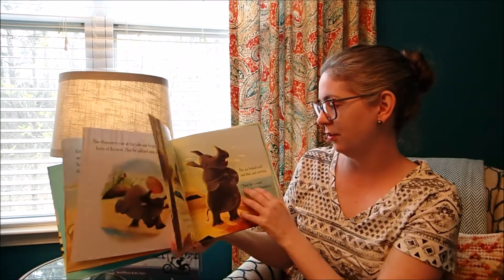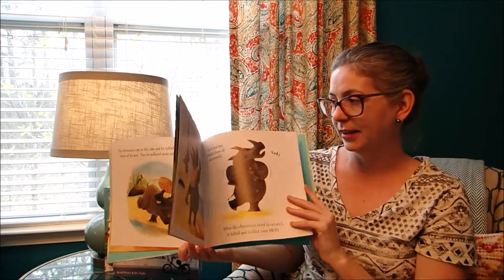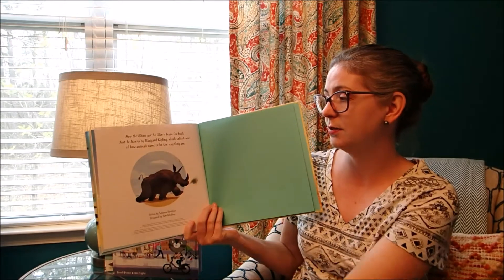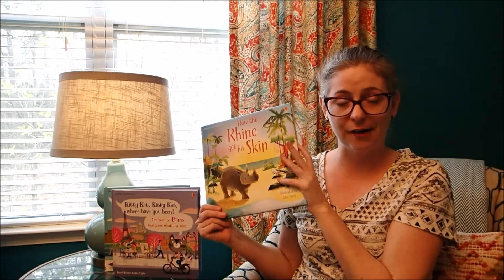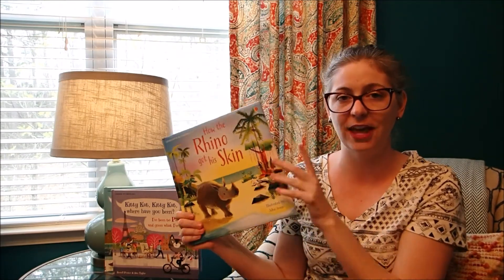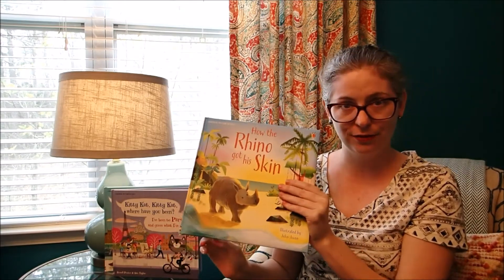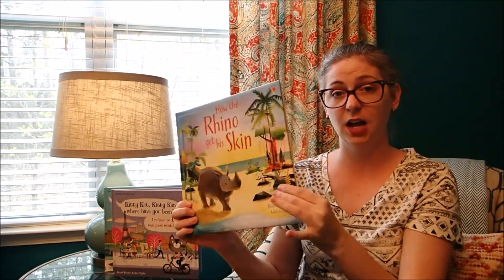Just a wonderful, beautiful book. And again, it's adapted from — you'll see in the back — it's adapted from the book Just So Stories by Rudyard Kipling, which tells stories of how animals came to be the way they are. It's the second one we've done from that particular book, so I love that you can introduce your very young children to a classic author. Beautiful edition. It's $9.99 and it's got this nice padded cover.